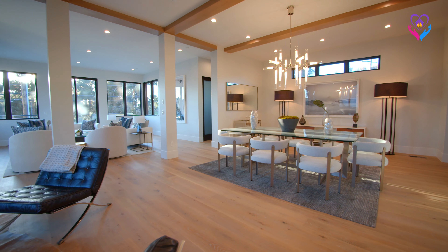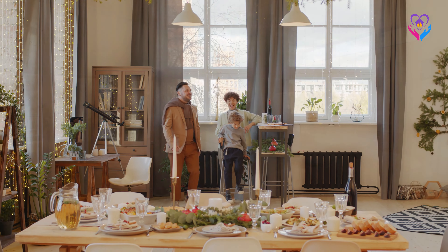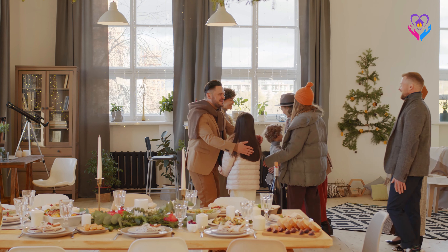Welcome to Perfecto Casa, your source for creating a warm and welcoming home. I'm Muhammad Ali and today we're embarking on a journey to make your home shine with holiday warmth.